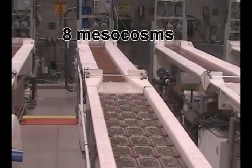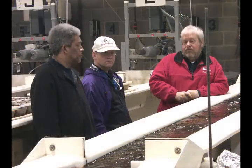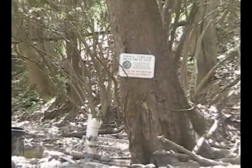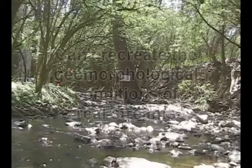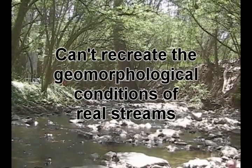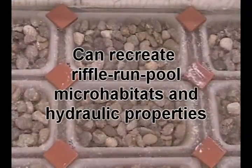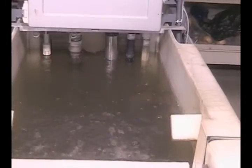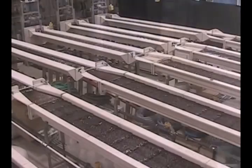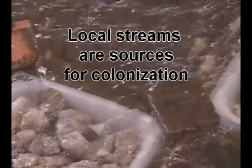The Experimental Stream Facility is named for its eight experimental stream mesocosms, or halfway worlds between the laboratory and real streams. The artificial streams aren't scaled-down replicas of meandering stream channels and can't recreate the geomorphological conditions of real streams. However, they can recreate the microhabitat and hydraulic properties found in localized riffle-run pool sections of regional streams. During experiments, they flow continuously with water supplied by real local streams, and they colonize naturally with biological organisms provided by these sources.